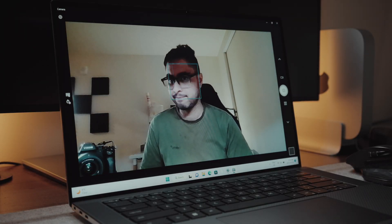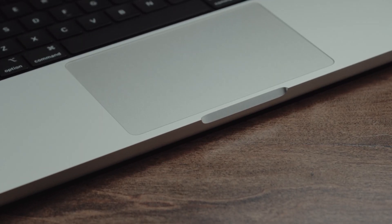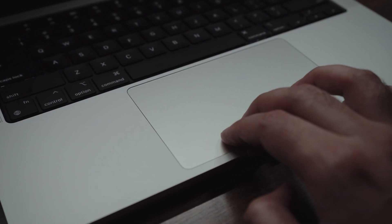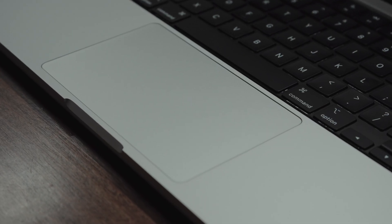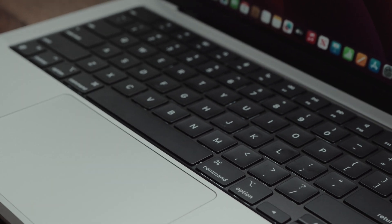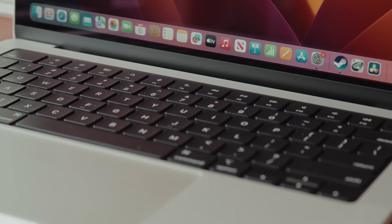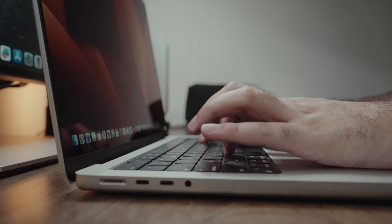The MacBook Pro, similar to the XPS 15, also has a nice large trackpad with a premium glass surface finish. There is practically no flex here. The clicks are super tactile and crisp, and of course it's super well calibrated. The keyboard is also really good — it's the same one as the previous MacBook Pro. You have a decent amount of key travel, the keycaps are nice, large and spacious, well-labeled, and they don't feel cheap or finicky in the slightest.